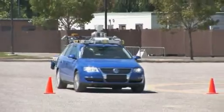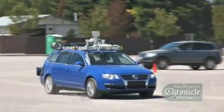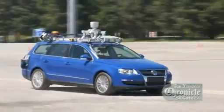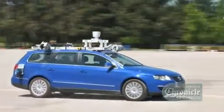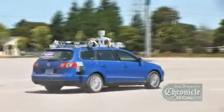Here's a car that really puts the auto back into automobile. It's a 2006 VW Passat, and it is moving around this parking lot without a driver. No human is inside it, and no one is steering it by remote control.